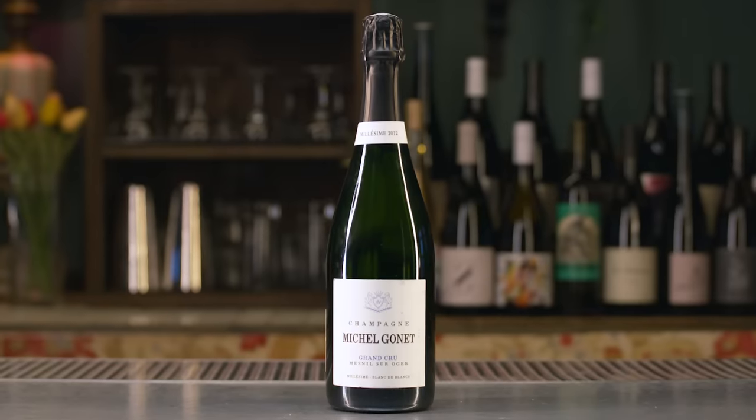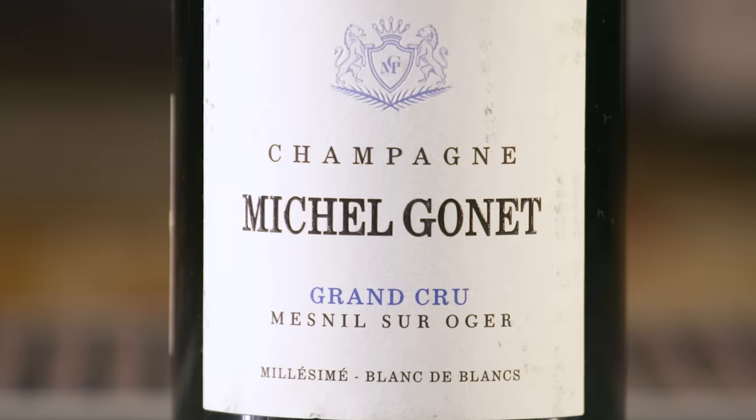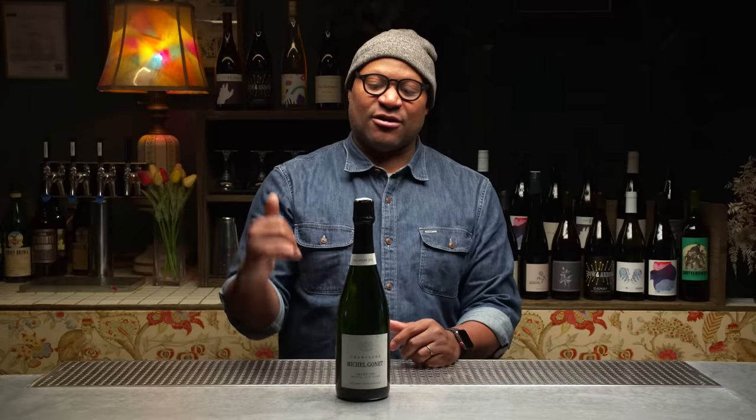My favorite today is the Michel Gonet — it delivers on all the things that even some tête de cuvées can't touch. At $57, all day every day, this is where my money goes. We should be drinking sparkling wine every day — let's pop the top and get the party started. After all, it is called the Roaring Twenties, isn't it? Drink more of this — you should fight over this, all of you.